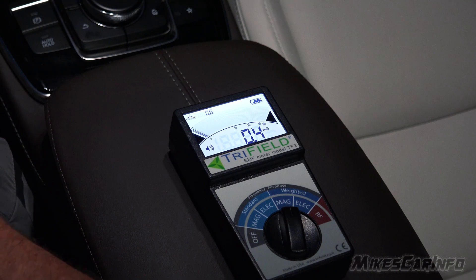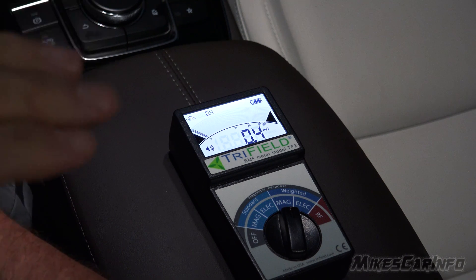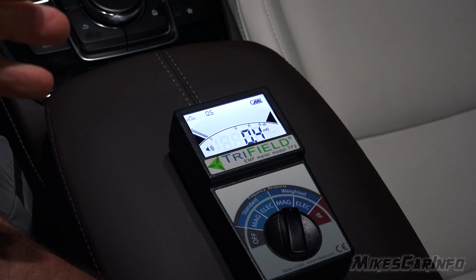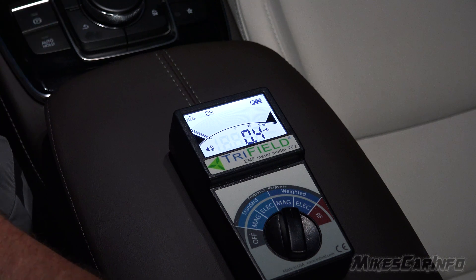I did a video showing what the EMF — electromagnetic fields — are around an electric vehicle when you're charging. My concern was whether it's safe to sit in a charging EV, so I showed the different levels there. Some areas are better than others, but when I was driving the EV I didn't get any significant amount of EMFs. I actually got more in a gas vehicle.